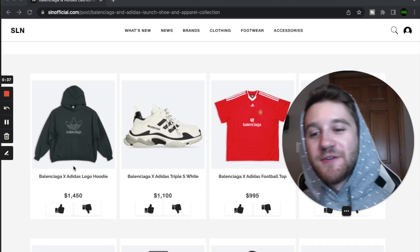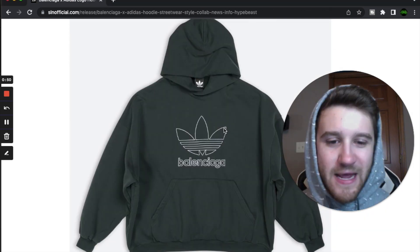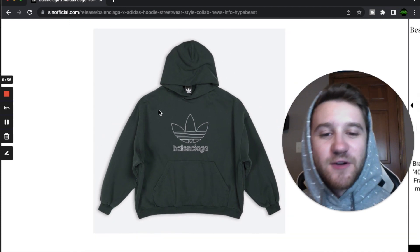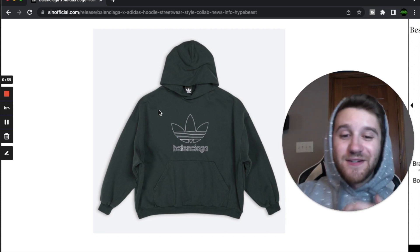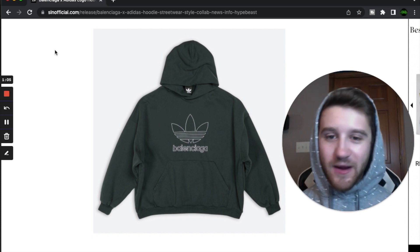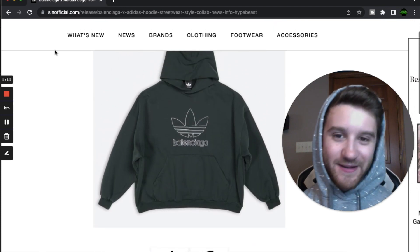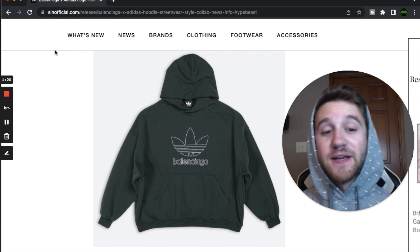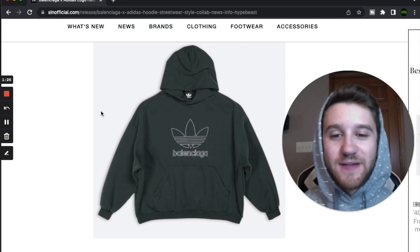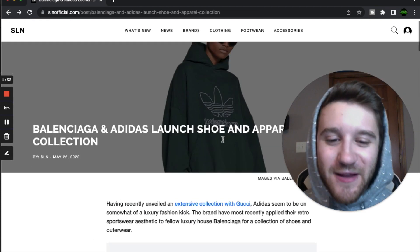First off we have a green sweatshirt that says Balenciaga with the Adidas trefoil logo. This is really simple but I like the fit — Balenciaga always has interesting silhouettes. It looks like the shoulder holes on this one are really big and they cuff really tight, so I'm curious to see how these look on body. I would love to wear one of these pieces, but I'm not going to spend $1,500 on a hoodie. I'm not sure if these prices are definite or just estimates, but I could definitely see $1,450 being the actual price. It's sick, but definitely not something I'll be adding to my wardrobe.